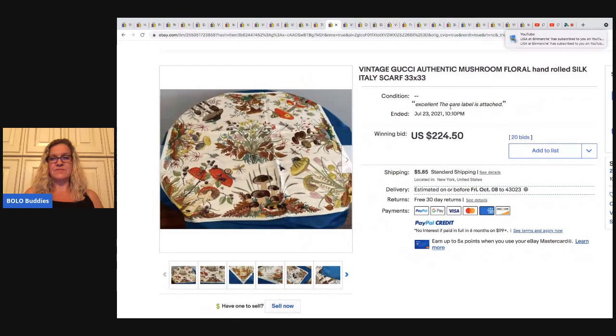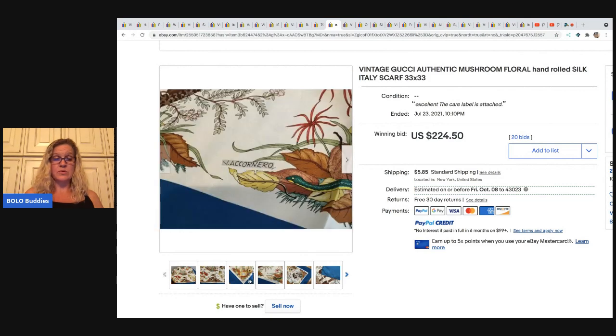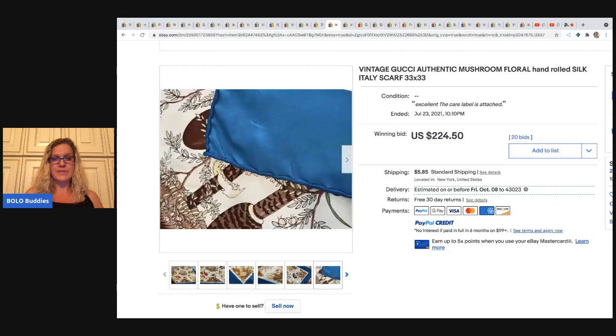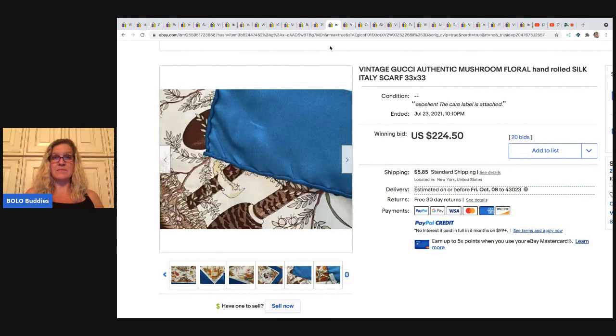The next item is a vintage Gucci authentic mushroom floral hand rolled silk scarf. If you ever find scarves that are hand rolled, you definitely want to look them up. This is what it means for an item to be hand rolled — it's been hand stitched rather than by machine, and this brings the value of the item up. Now this is Gucci, which is also helping. This one sold for $224.50 and the buyer paid shipping.